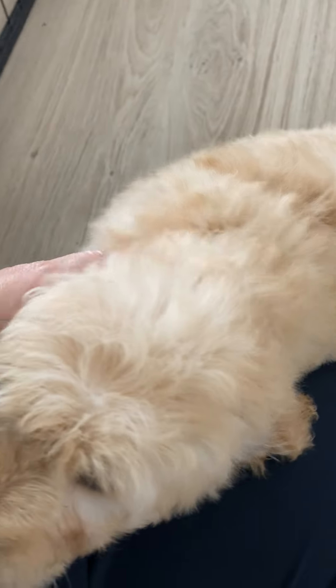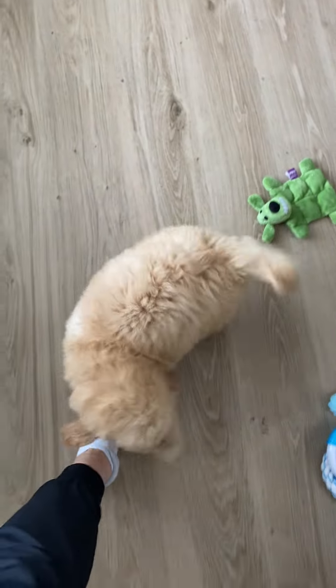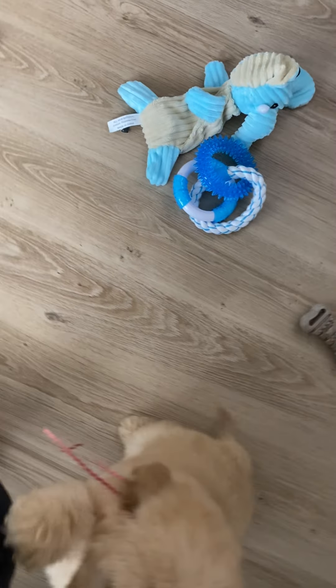You guys all would rather cuddle with people. You're so socialized. We really socialized our puppies right from the very beginning with the early socialization technique.